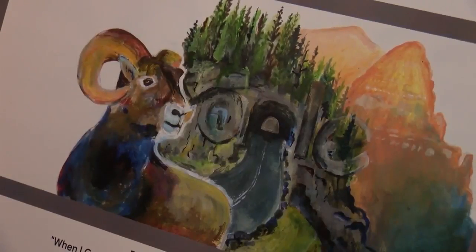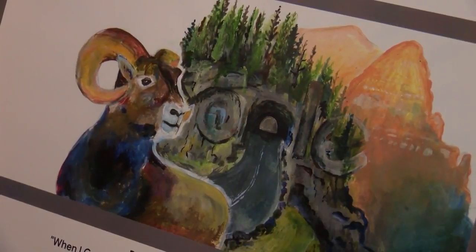The doodle shows a ram standing up. 'My big idea was conservation of wildlife. I've always enjoyed the outdoors.' The theme is what I want to do when I grow up.